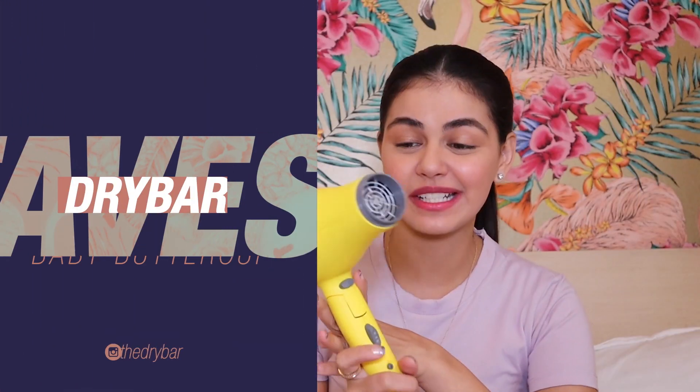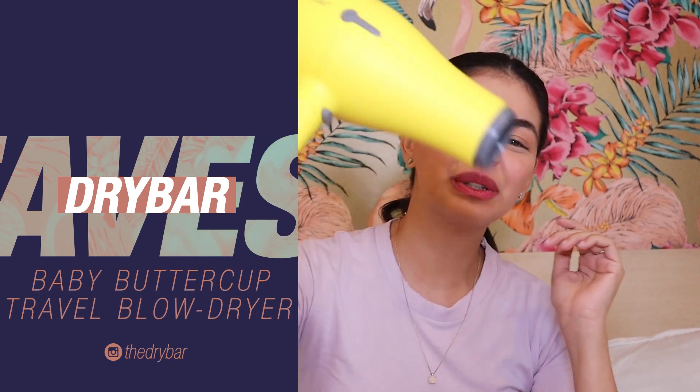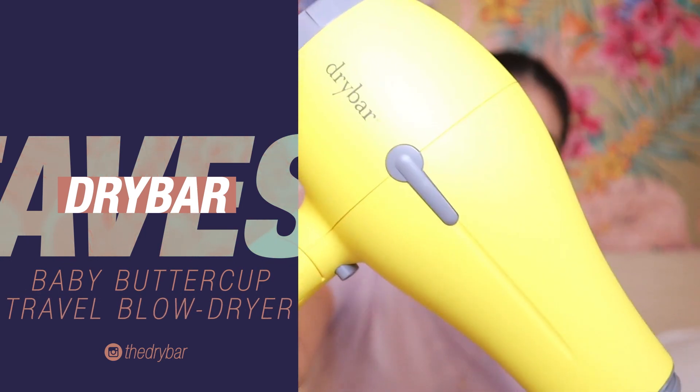Another thing I got from my trip to New York was this blow dryer — the Dry Bar Travel Blow Dryer. I asked all my favorite hairstylists what they recommend because my blow dryer before just wasn't cutting it. I found this and it's really powerful, super light, and foldable so you can bring it everywhere. It's also cute. This is a really good one — the Dry Bar.